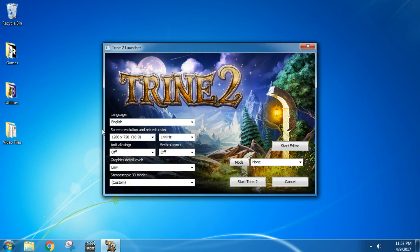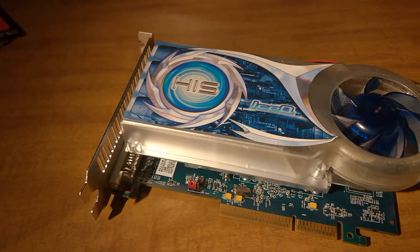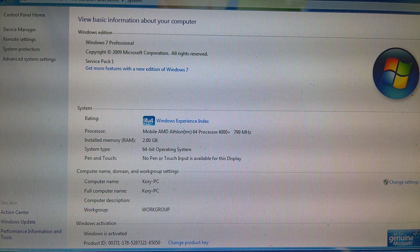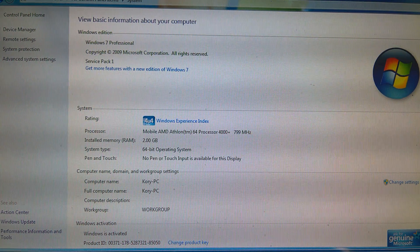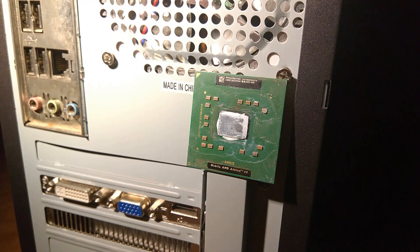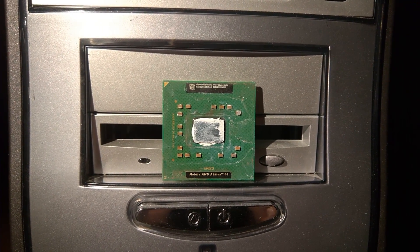To ensure that the 4000 Plus shines its brightest, I'm going to be testing all games at 720p with low settings, on 2GB of low-latency DDR400 and an overclocked HD 4670 AGP to avoid any bottlenecks. I'm also using Windows 7 64-bit, as XP is too old and Windows 10 is too bloated. So with all that out of the way, let's see how the Mobile Athlon 64 4000 Plus games.